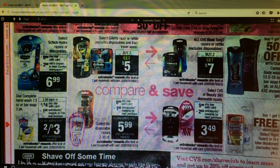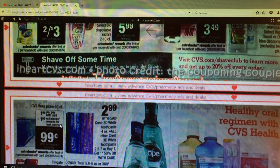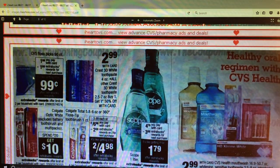Dial Complete Hand Wash or Bar Soap - 2 for $4 and get a $1 Extra Care Buck, making them 2 for $3. CVS Floss Picks 90-count are $1.99 - you're going to get a dollar Extra Care Buck back, making them $0.99.